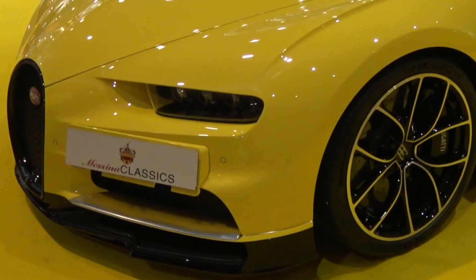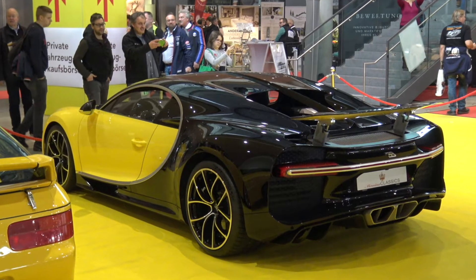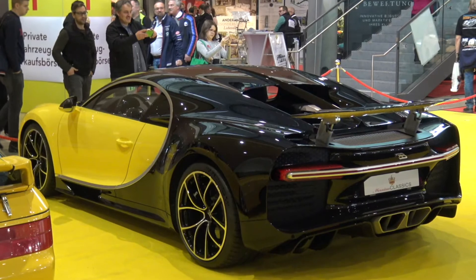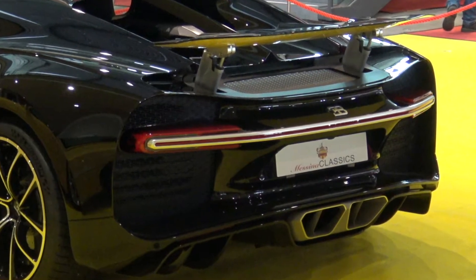I managed to get into the Bugatti Veyron on a previous occasion, so I hope that next time I will have the honor and pleasure to sit in the Chiron as well.